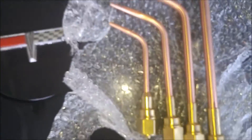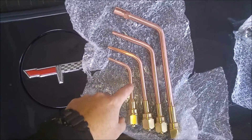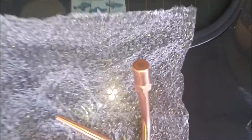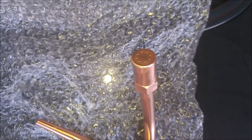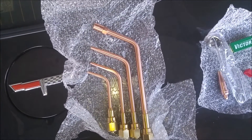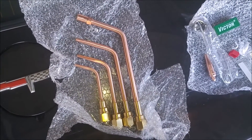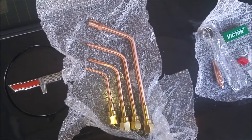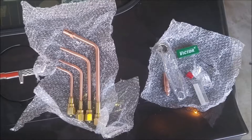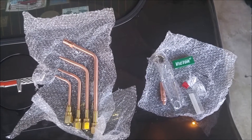This is a welding tip — sizes 1, 3, and 5. And then there's the rosebud, which I really like. The rosebud is good for heating up metal and bending metal. They were selling it at the welding supply for 150 dollars just by itself, which was too much.